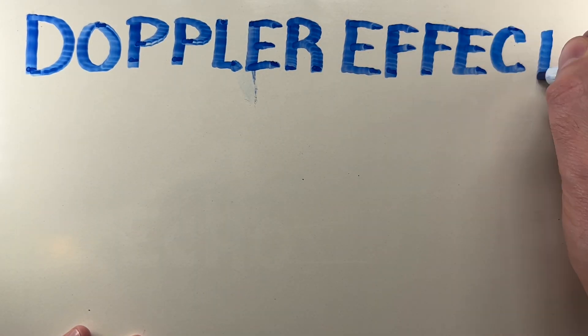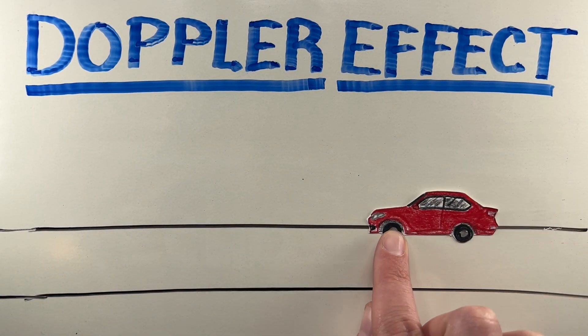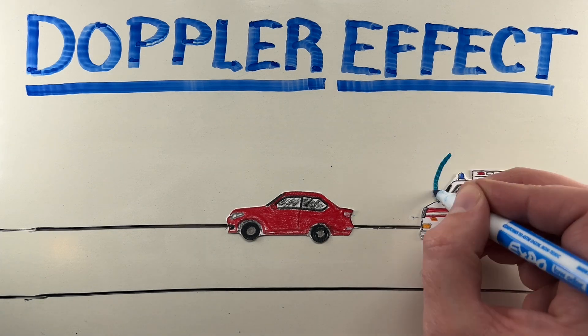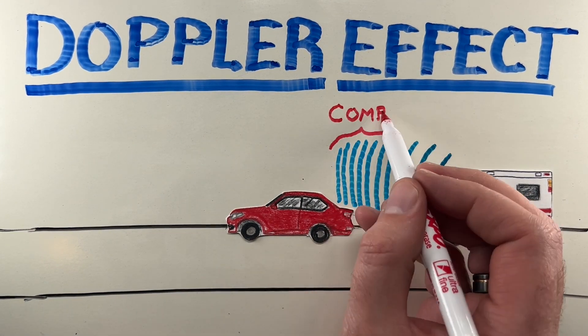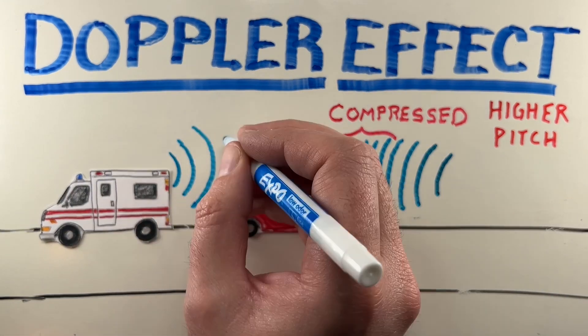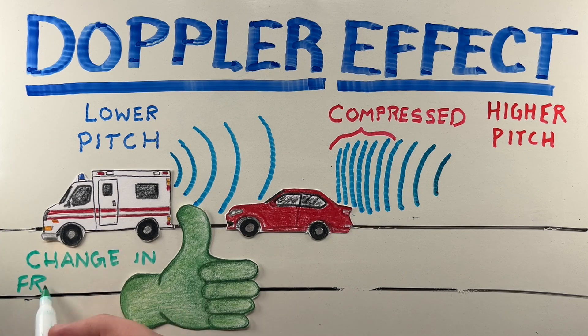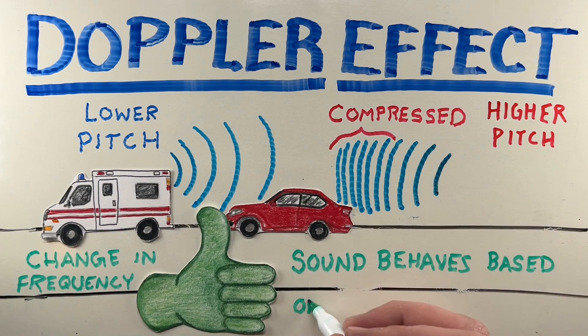Last but not least, another fascinating effect of how sound travels is called the Doppler effect. You've probably noticed this when an ambulance speeds past you. As it approaches, the sound waves are compressed, making the siren sound higher in pitch. Then as it moves away, the waves spread out and the pitch lowers. This change in frequency is a perfect example of how sound behaves based on movement.